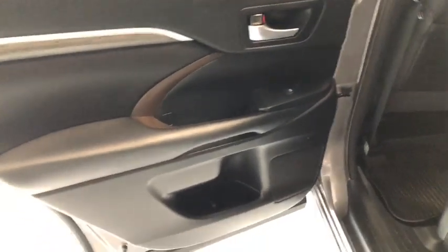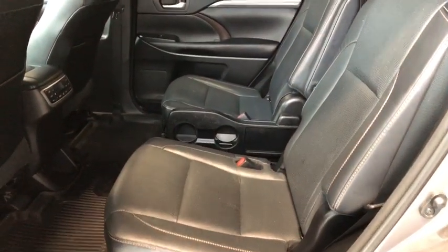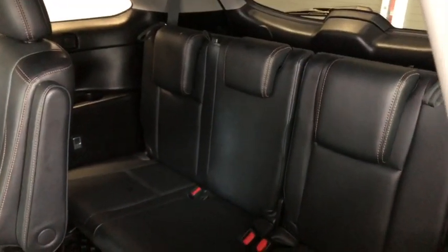Before we head to the cargo, let's take a quick look in the back. On the bottom you have some storage just like the driver's side, continuing with the all-weather mats and black leather seating. Behind the two front seats you have a nice little pocket for extra storage. Climate control settings for the rear passengers are back here, and these seats do fold up — just press that and it'll give you access to the third row seating.